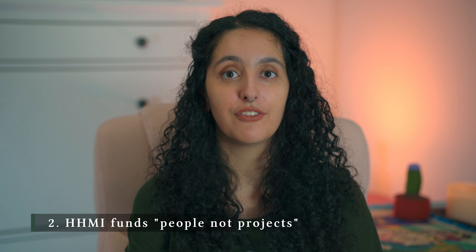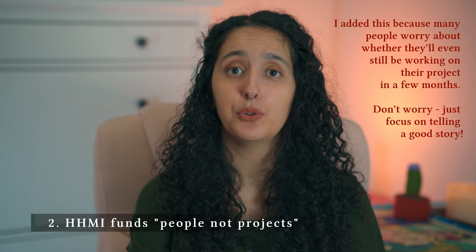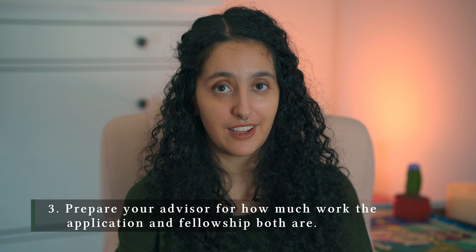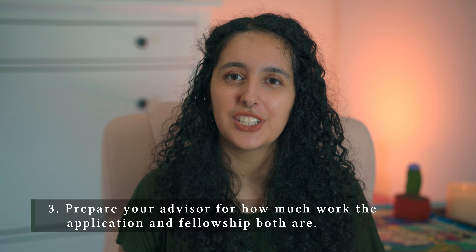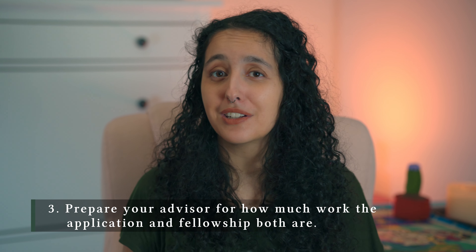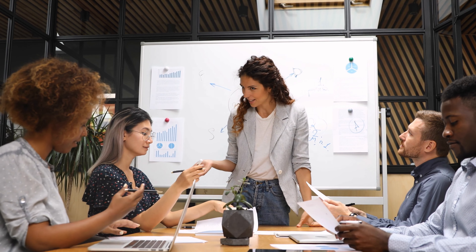Second, always keep in mind that HHMI is an organization that funds people, not projects. It's true in their whole pipeline and especially true in the Gilliam Fellowship. So don't worry so much about the exact project — just make sure you communicate it well. Third, make sure your advisor really understands that there's a lot of work required from them for this fellowship. It's not like a typical fellowship. They have their own major part of the application and they're also going to do some major training, so it's really important that they highlight their eagerness for that training.